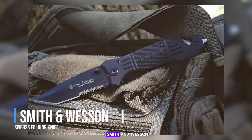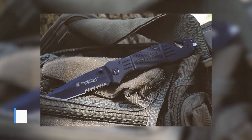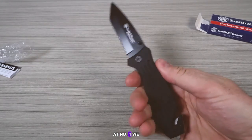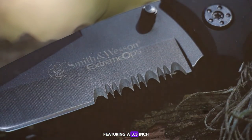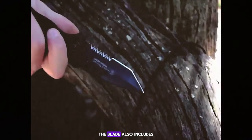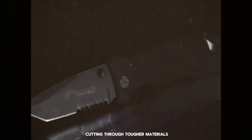Number 1: the Smith & Wesson SWFOE Folding Knife. Finally, at the top of our list is the Smith & Wesson SWFOE folding knife. This knife is a true workhorse, featuring a 3.3-inch stainless steel blade with a tanto point that's perfect for piercing. The blade also includes a partial serration, ideal for cutting through tougher materials.